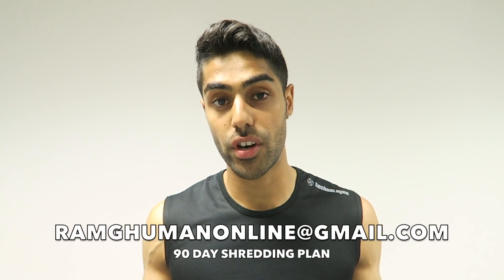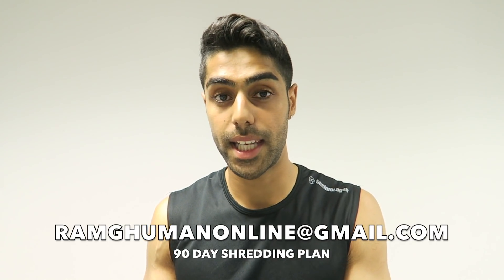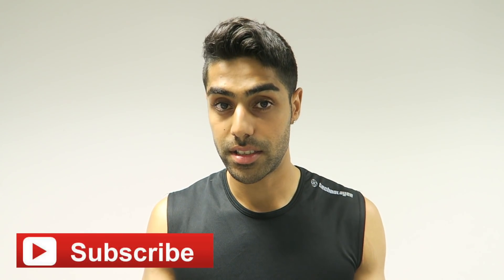I hope you can all take something away from this video. If any of you are interested in joining my 90-day shredding plan, drop me an email and I'll send you the complete details on how we can work together and change your physique in 90 days. Make sure to follow me on Instagram and Snapchat, subscribe to the channel if you're new, and I'll see you all in the next video. Peace.